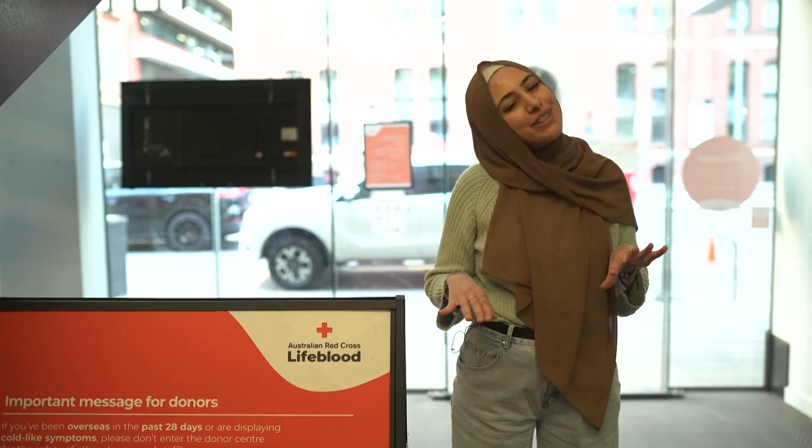OK, so I'm about to do something I've never done before, and that's donate blood. But I thought it was about time I changed it because it can help people who really need it. I'm a little bit nervous, but I'm ready to go. Let's see what happens.